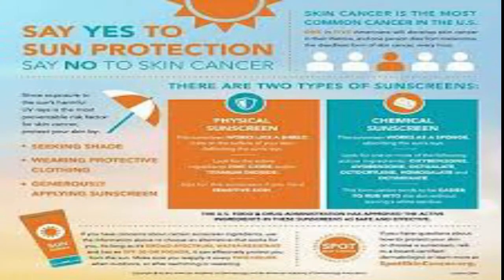The top 4 reasons to apply sunscreen are: 1. It protects your skin from UV rays. 2. It prevents premature aging of skin. 3. It lowers your skin cancer risk. 4. It helps maintain an even skin tone.